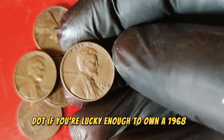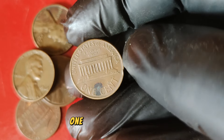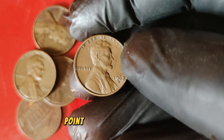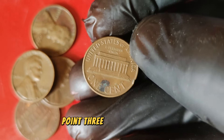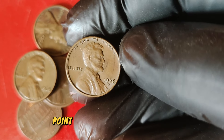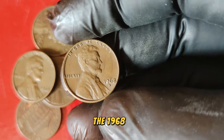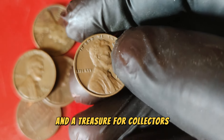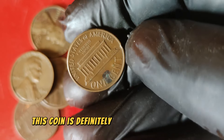If you're lucky enough to own a 1968 S Lincoln penny or come across one, here are a few things to look for: condition — check for any signs of wear and tear, the fewer the blemishes the higher the value; luster — a brilliant, shiny surface indicates a well-preserved coin; strike — a sharp, clear strike with detailed features is a hallmark of a valuable coin; and proof coins — look out for proof versions with a mirror-like finish. The 1968 S Lincoln one-cent penny is more than just a coin — it's a piece of American history and a treasure for collectors.